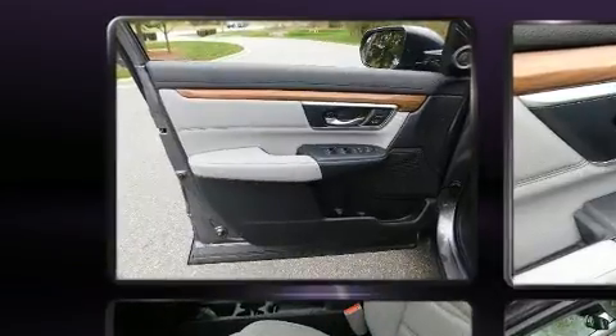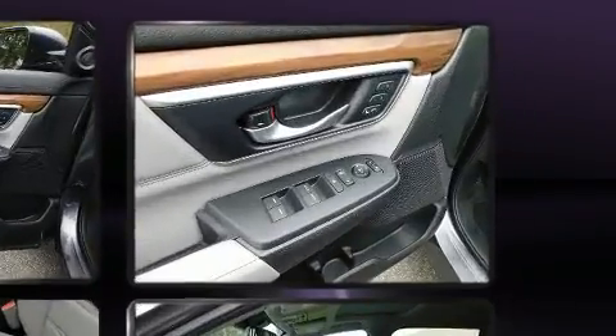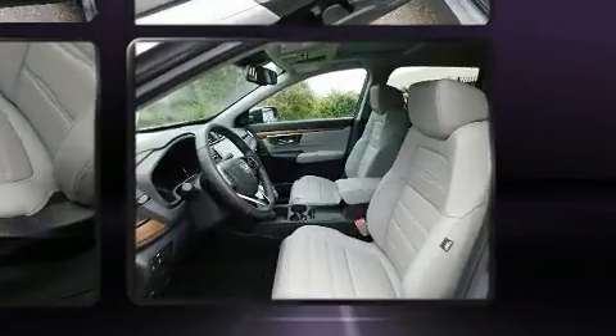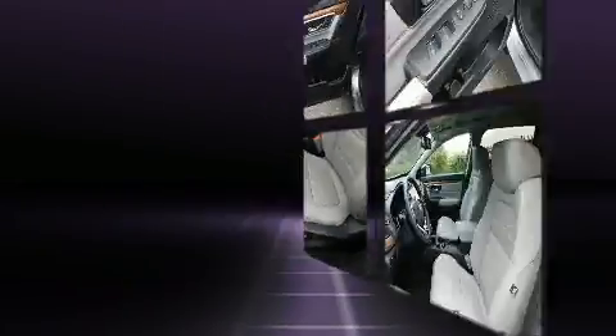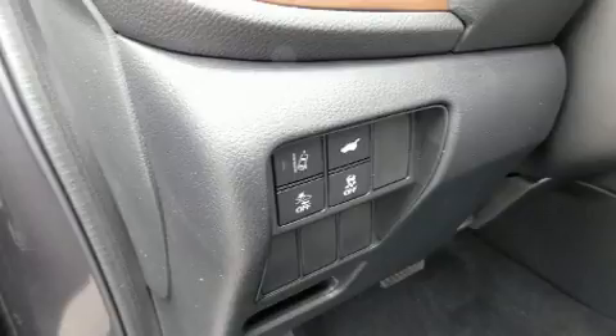Honda ensures the safety and security of its passengers with equipment such as dual front-impact airbags with occupant-sensing airbag, head curtain airbags, and four-wheel disc brakes with ABS. Adaptive Cruise Control maintains a preset distance behind the car ahead of you, simplifying highway driving and enhancing safety.